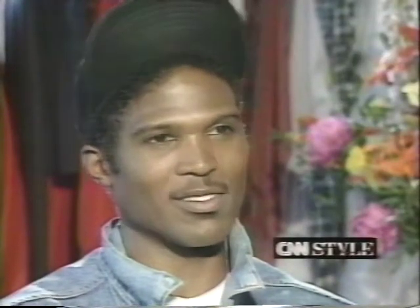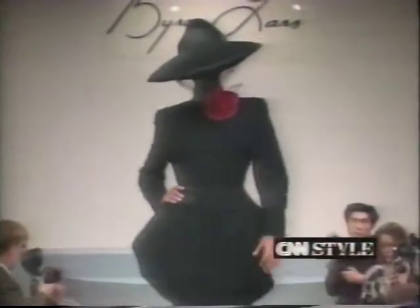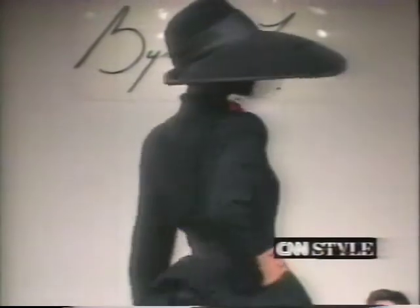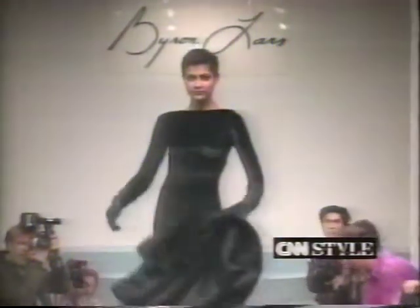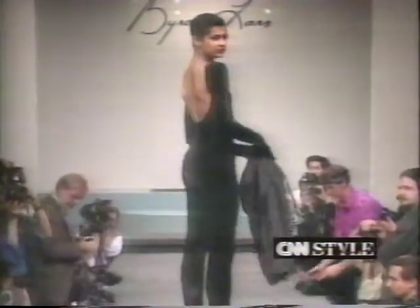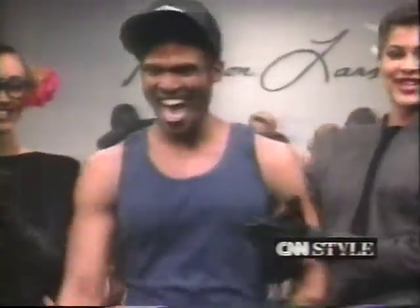For Byron Lars in the future, the goal is exceeding on every level. As far as designer merchandise goes, he's considered to be in the low end in price point but hopefully high end in image — bringing more high image but affordable price-point fashion. That's Byron Lars with his full collection.